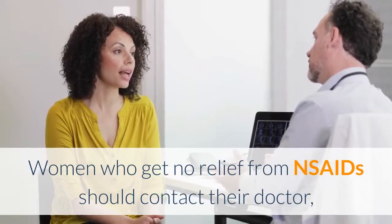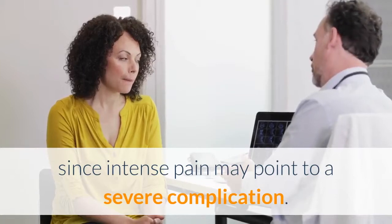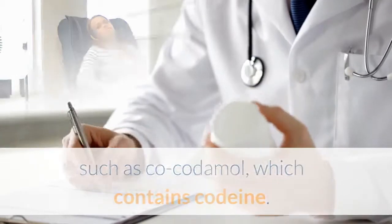Women who get no relief from NSAIDs should contact their doctor, since intense pain may point to a severe complication. In some cases, a doctor may prescribe different pain medication, such as co-codamol, which contains codeine.